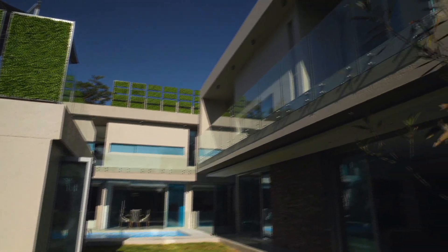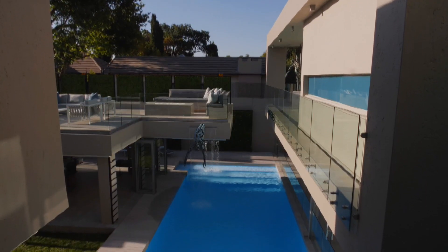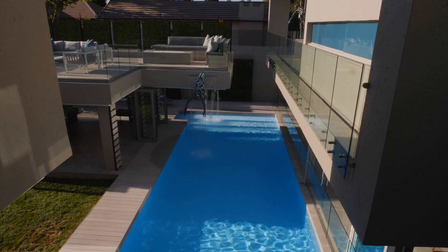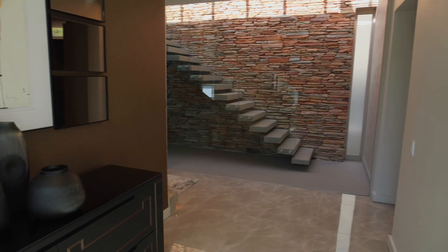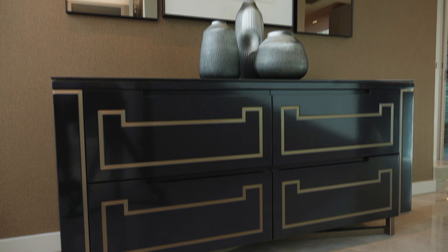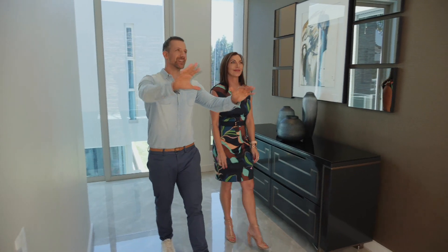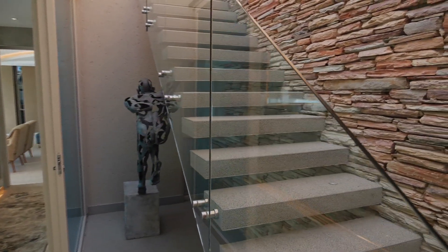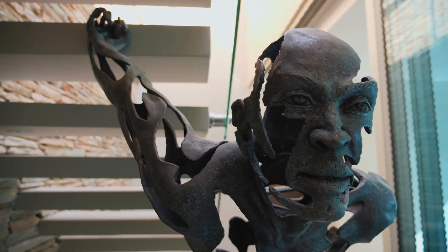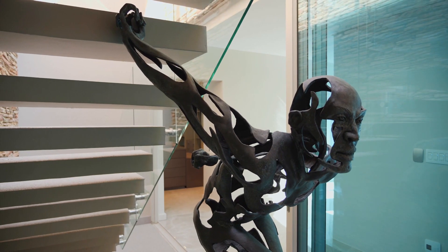If the sculptures embody the spirit of the place, one room best reflects the owner. Welcome to the master suite. We have an entrance hall to the master suite — this is a lovely feature. Look at the way the light's hitting there; it's like an artwork in itself. And you'll notice the sculpture under the stairs, almost as if he's holding the stairs up — again, designed specifically for the space.